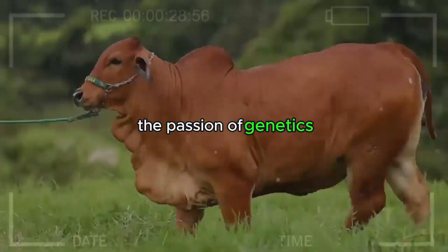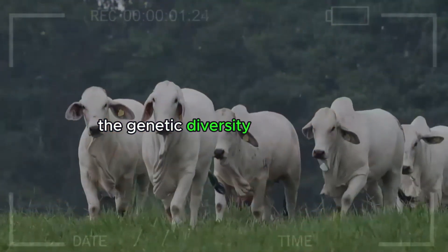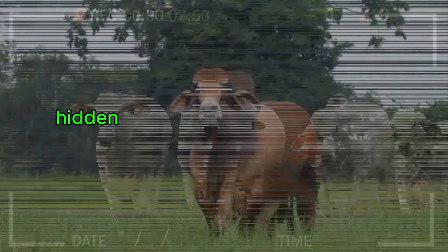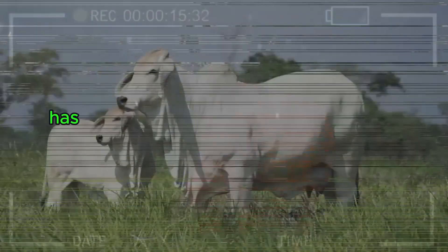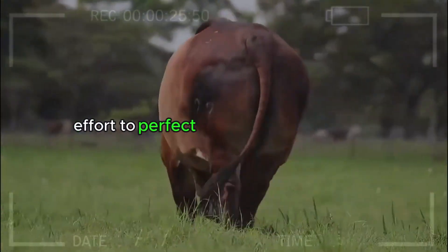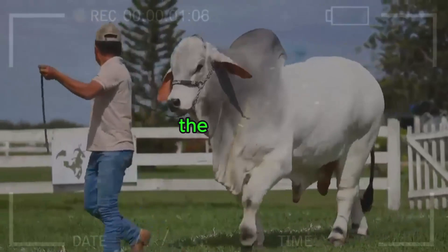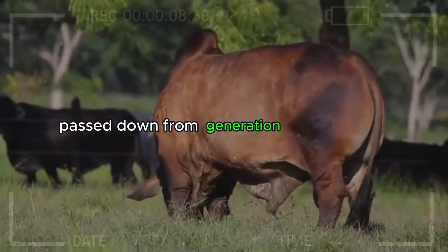Red Brahman — The Passion of Genetics. On the other end of the Brahman color spectrum is the red variant, a vivid manifestation of the genetic diversity of this breed. This passionate hue is not merely an aesthetic whim but a testimony to the genetic history hidden in the lineages of these magnificent animals. Artificial selection, carefully carried out by expert breeders, has encouraged the expression of this vibrant color. The red coat is not only a visual masterpiece but also an indicator of the intensity of human effort to perfect and diversify this breed. Passionate breeders have selected and crossed individuals over generations, aiming to highlight particular traits — in this case, the red hue. Each fiery tone in the coat of a red Brahman is the result of careful decisions and knowledge passed down from generation to generation.